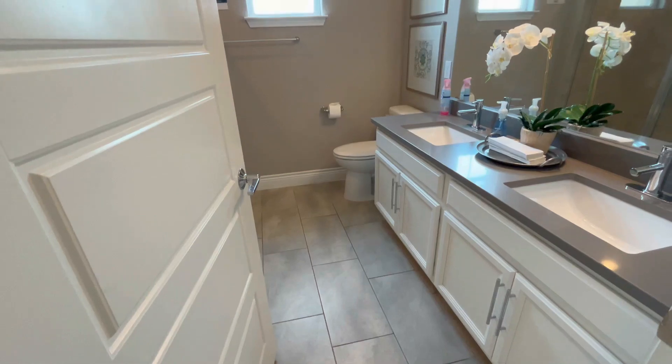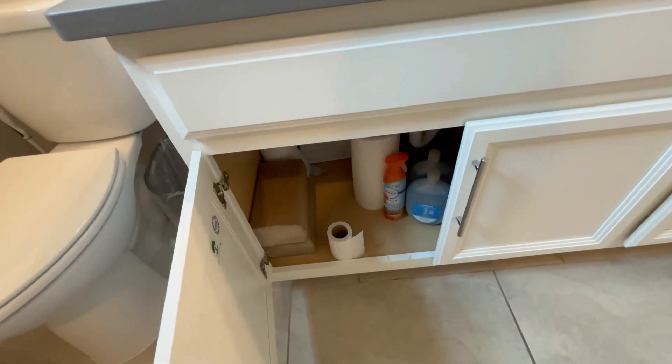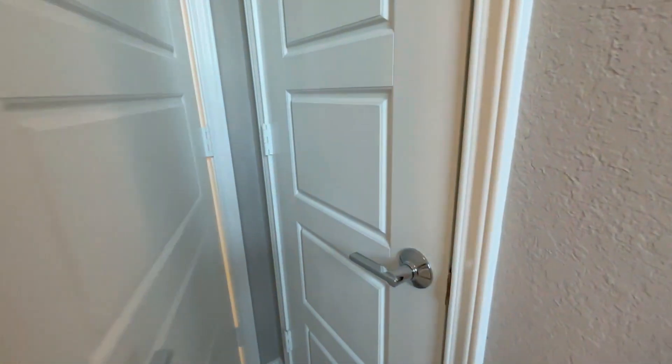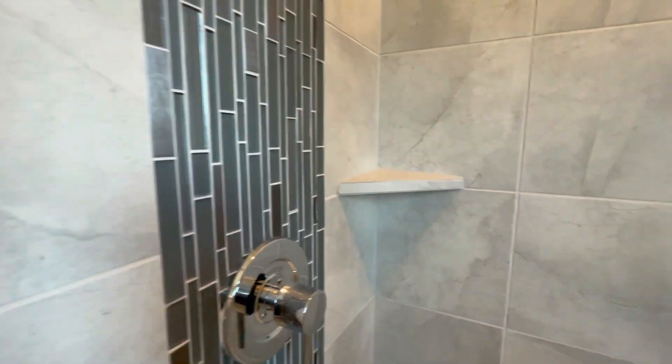Moving out, there's an accompanying bathroom right here with double sinks. We don't have any drawer space but we do have cabinets down below, a little linen closet with shelving, and an awesome walk-in shower. This is pretty similar to the Syntex shower we just saw, maybe with a little more detail and a shelf. This is a shower situation where you might need one of those overhanging organizers.